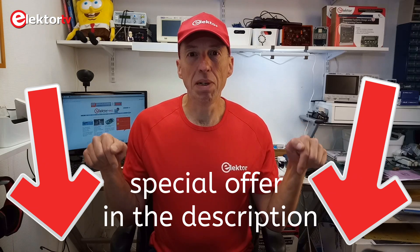Okay, that's it. I hope you found it interesting. Please subscribe to our newsletter and to our YouTube channel, and for a special offer check the description below.